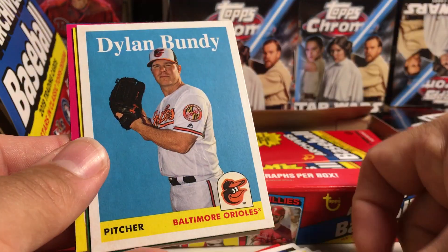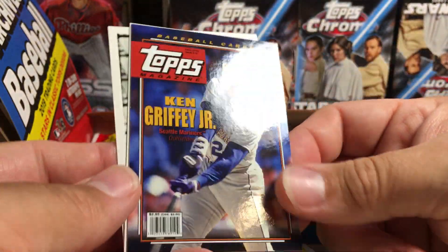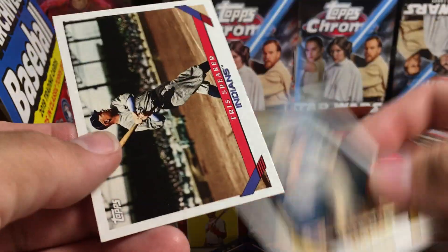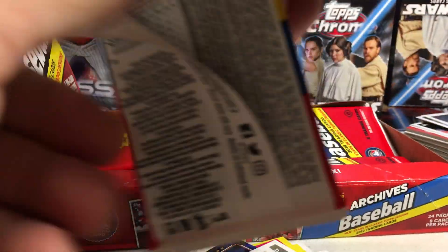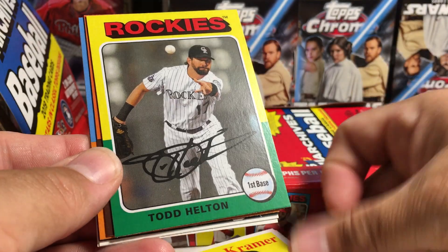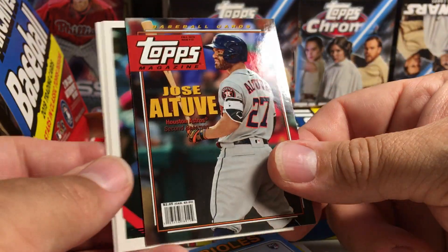Rhys Hoskins. Dylan Bundy. Jim Bunning. Sandy Koufax — that's an insert. Ken Griffey Jr. Topps Magazine insert. Ralph Kiner. Tris Speaker. Jorge Posada. Kevin Kramer rookie. Todd Helton. Pudge. D.J. rookie. Jose Altuve insert.